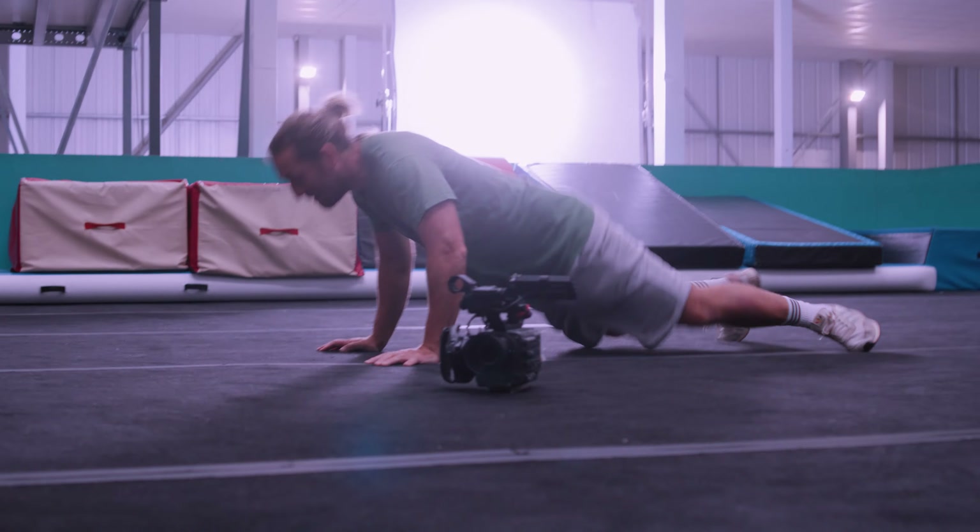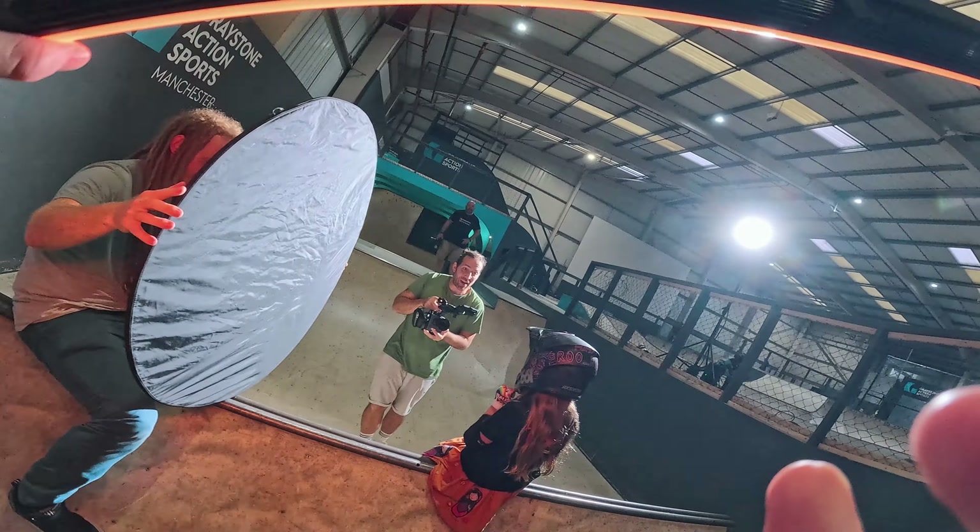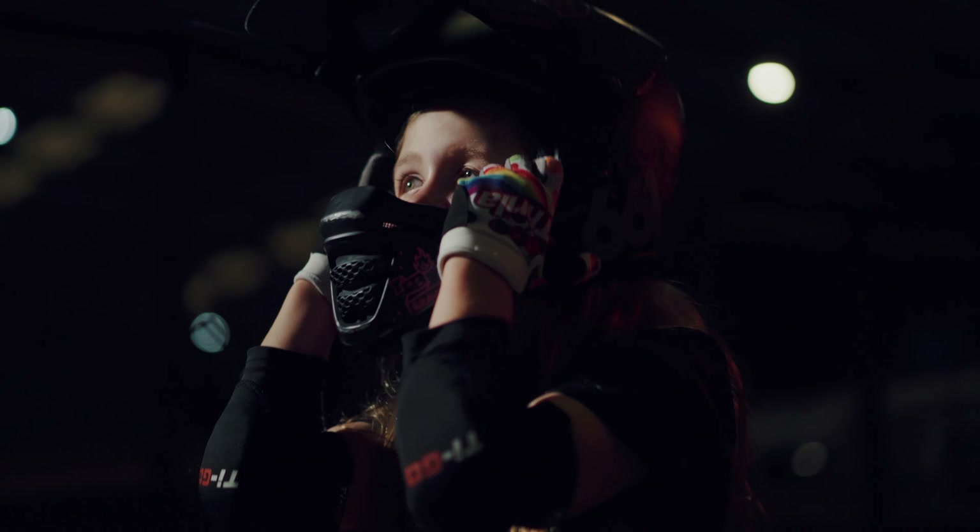With Tom's part of the shoot finished, it was time for Ben to show us his moves, and then it was on to the next set-up. Having the fantastic Greystone Action Sports as our location, we were determined to show off as much of the venue as possible.